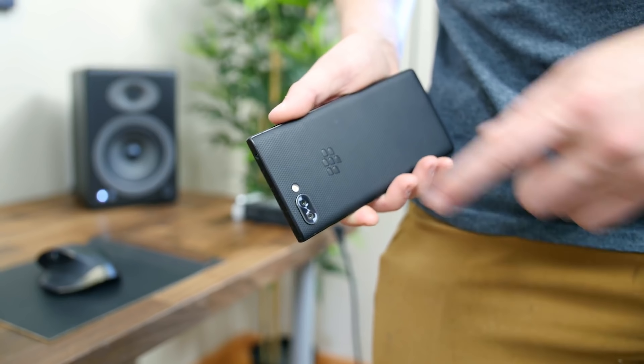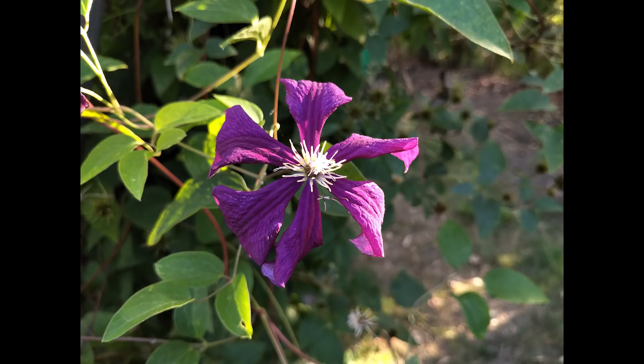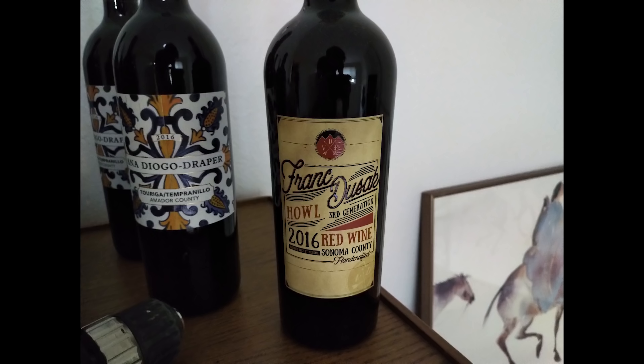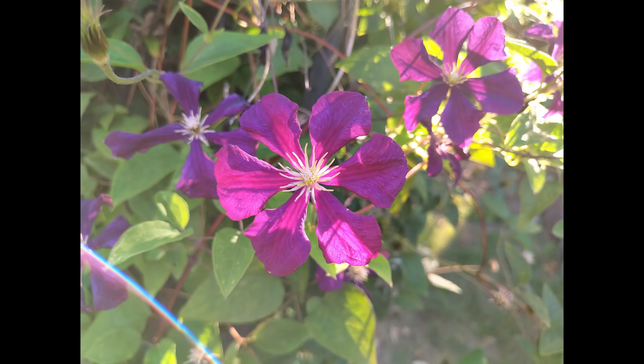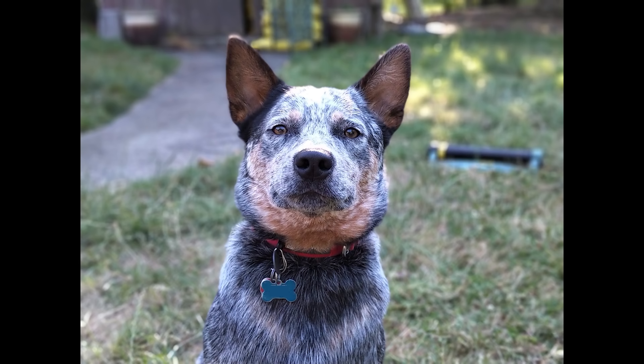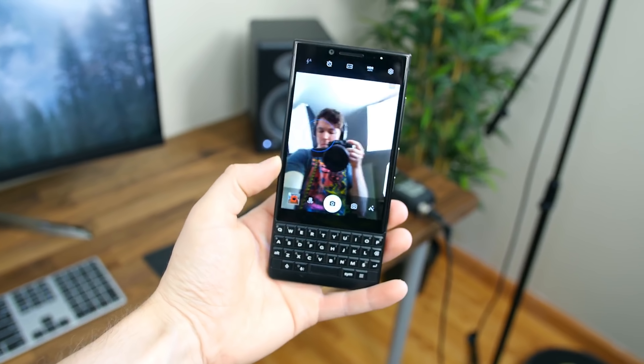I wish I could say things get better in the camera department, but the camera is just average. You can capture some vibrant, bright images in the right conditions, but low-light performance is shoddy, and I picked up way more lens flares than I would have liked in my outdoor photos. Portrait mode does do a good job, though, and there are manual controls to play around with, as well as a telephoto zoom, for whatever that's worth.